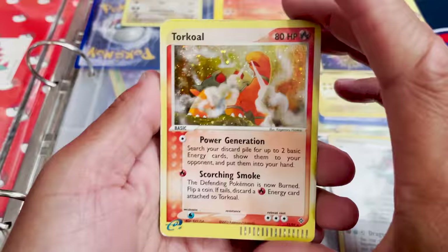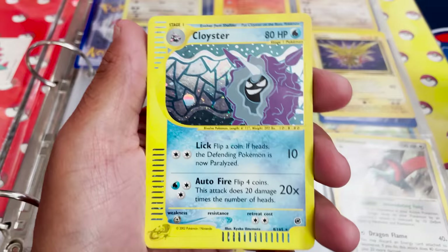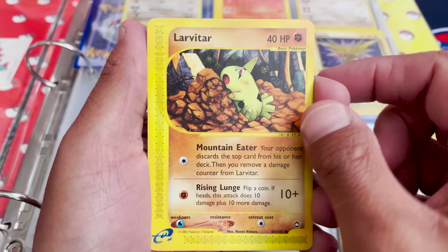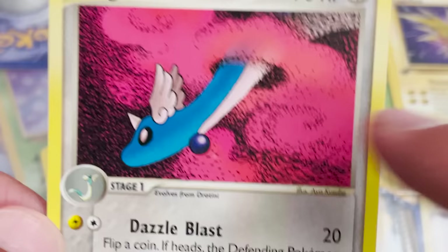We got a Torkoal from an E-series set, a Machop from what I believe is a Neo set, a Cloyster Holo — not too terrible condition. We have a Cubone — I love this artwork, he's juggling bones. A Larvitar, looking really cute. And a Dragonair — an E-series Dragonair that looks really epic. I haven't seen this one before. Love how it's coming through that cloud or dust.